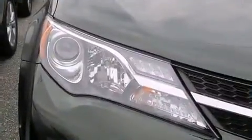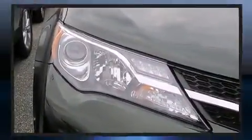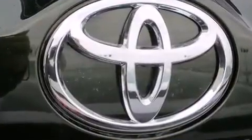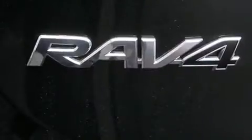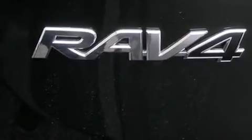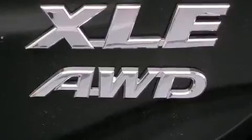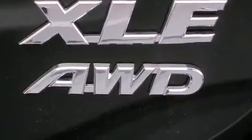All of the premium features expected of a Toyota are offered, including one-touch window functionality, a tachometer, front fog lights, power door mirrors and heated door mirrors, remote keyless entry, and the power moonroof opens up the cabin to the natural environment.